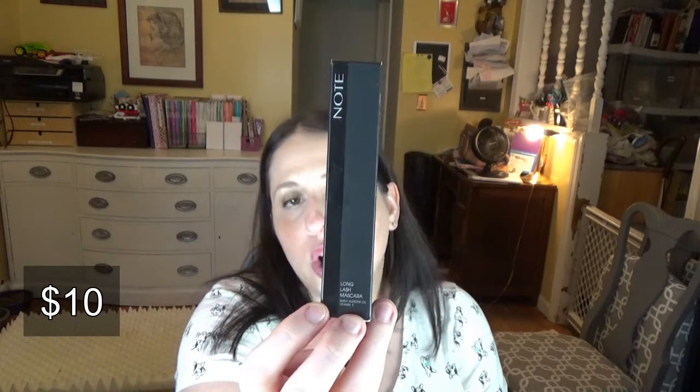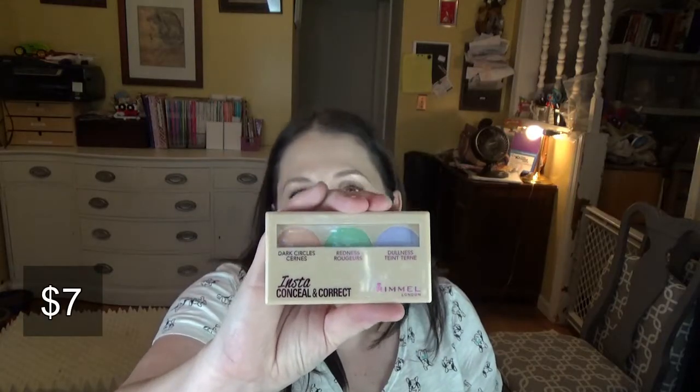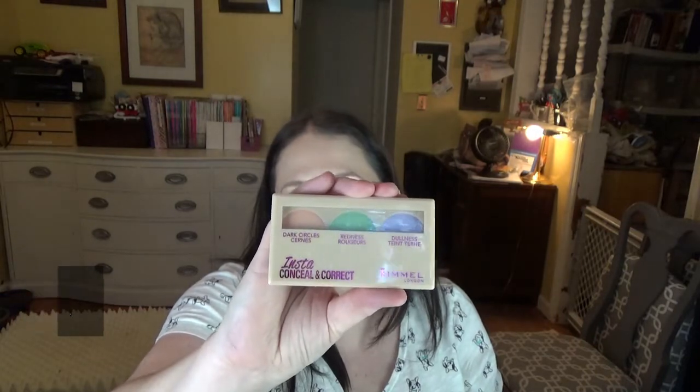Note Cosmetics gave their long lash mascara. Catrice Cosmetics gave this liquid metal eyeshadow. Pure Minerals gave their blending sponge — you guys know I love sponges, so I was really psyched to see that. Rimmel gave their color correcting concealer kit.